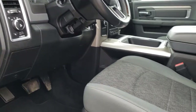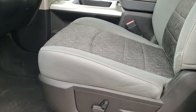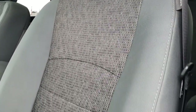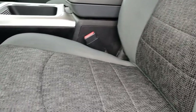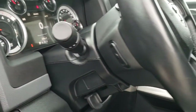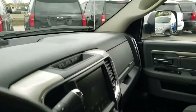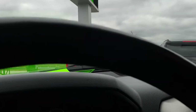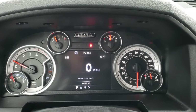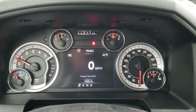Inside, the Bighorn package gives you the gray cloth interior. There are no rips, there are no tears on these seats — they are in really nice condition. It has driver's side lumbar. We have factory floor mats throughout, and this one has auto headlamps. You've got radio controls on the back of the steering wheel. This one has 19,526 miles.